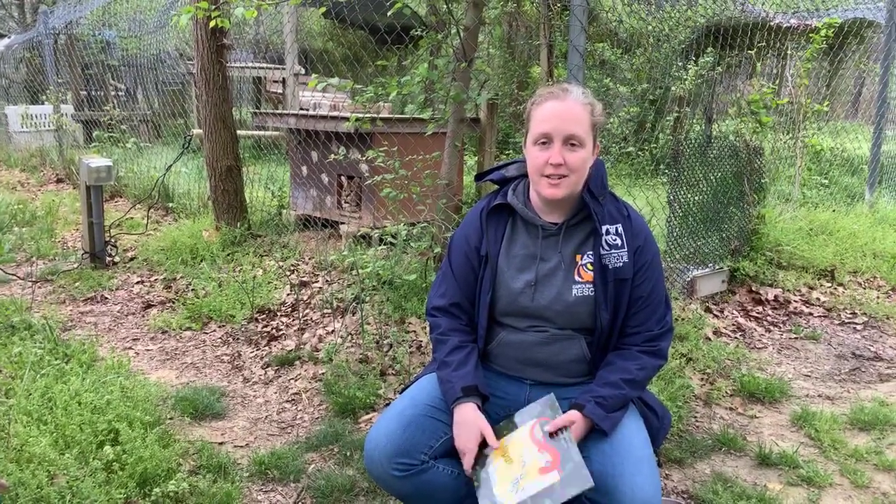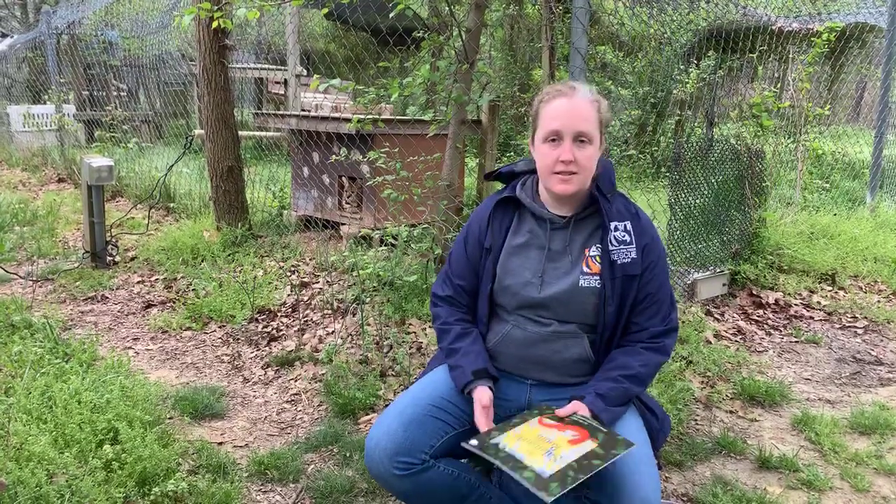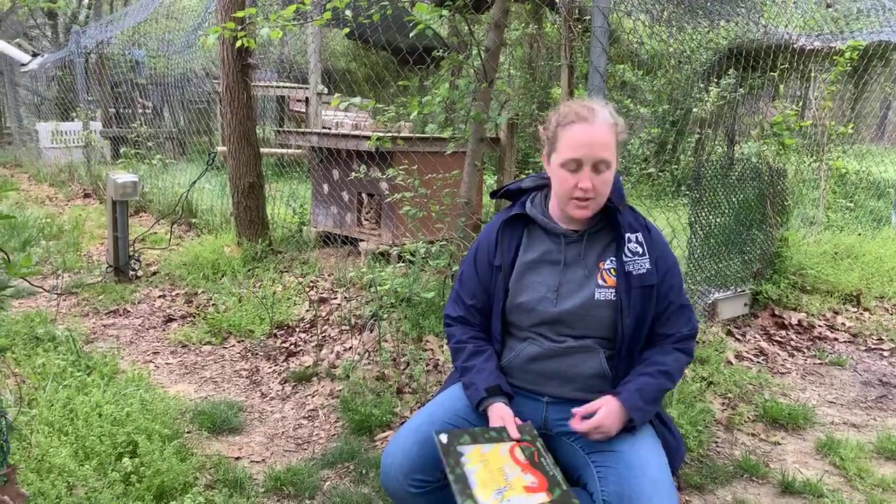I'm Katie, the Education Director here at Carolina Tiger Rescue. Thank you for joining us this morning. And with me, just behind me, tucked into her den box, is Savannah the serval, and she's going to hang out with us as we do Tiger Tales Tuesday.